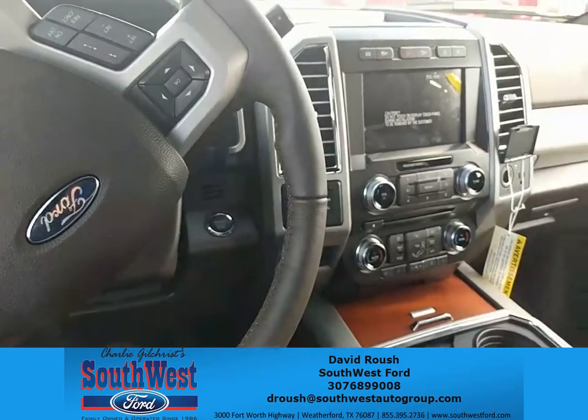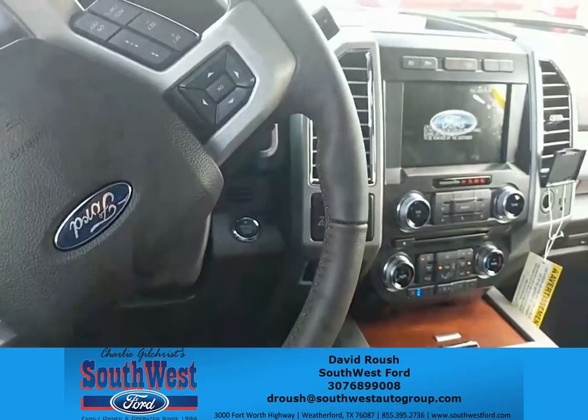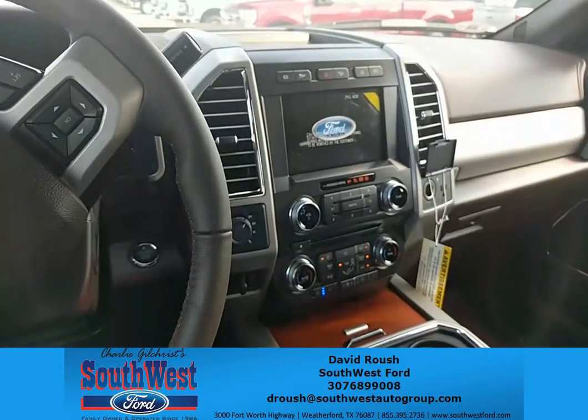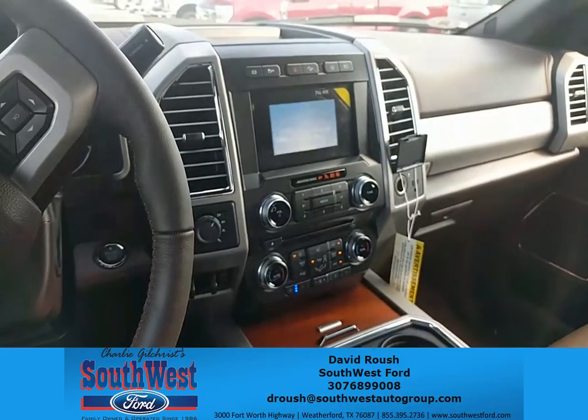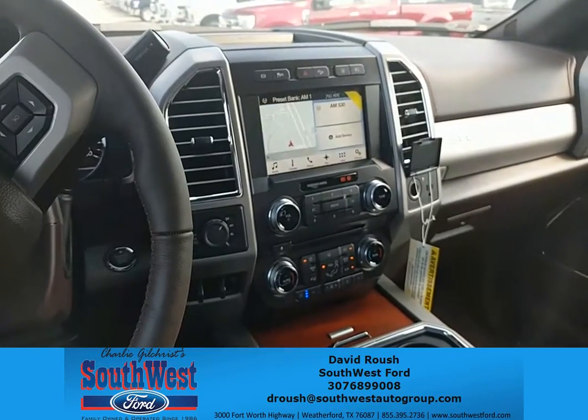So now that we are inside the truck, I'm going to go ahead and start it. Listen to how quiet it is in here. That's a quiet running diesel, I'll tell you that.